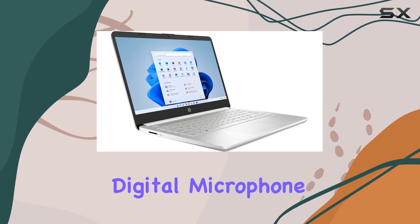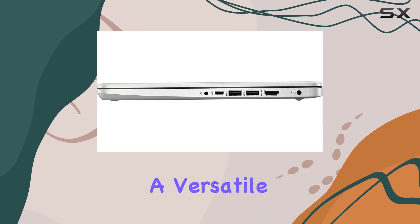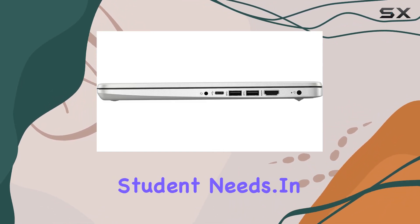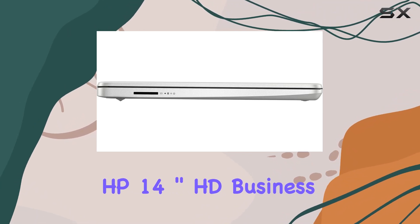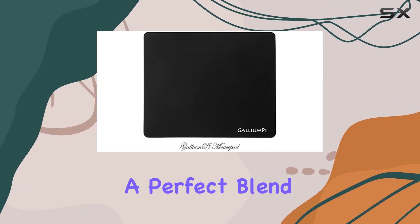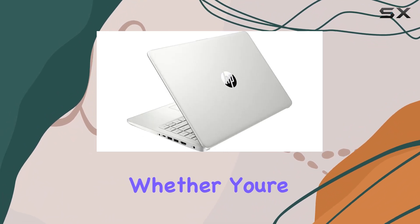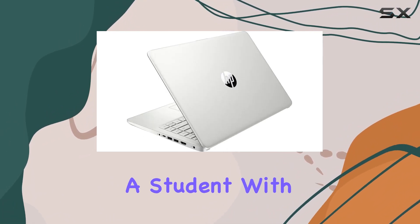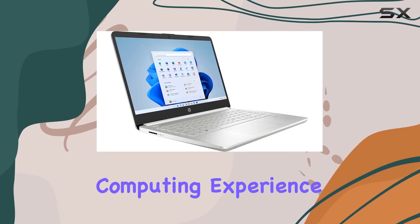The integrated camera with digital microphone, stereo speakers, and other features make this laptop a versatile choice for both business and student needs. In conclusion, the HP 14-inch HD business and student laptop offers a perfect blend of power, efficiency, and visual excellence. Whether you're a professional on-the-go or a student with demanding tasks, this laptop is designed to uplift your computing experience.